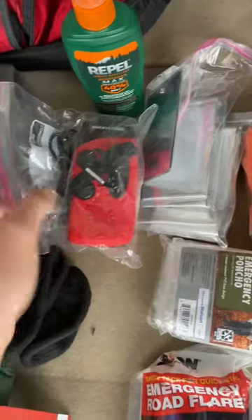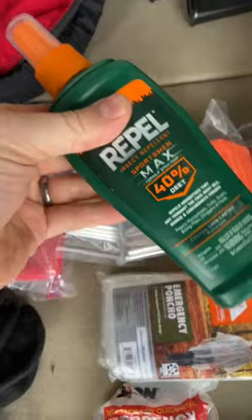And there we have it. Here we've got our trauma pack and first aid, two beanies, some gloves, and a tarp, crank radio with a phone charger, signal mirror, emergency blankets, mosquito repellent, three road flares, and a couple ponchos.